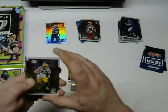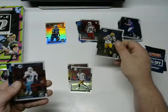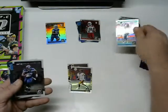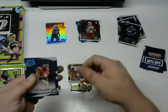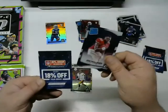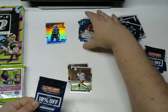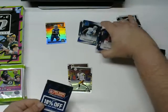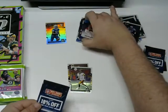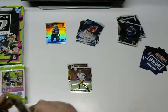Next pack: Clay Matthews — one of my favorite linebackers of all time, I love that guy. Ryan Tannehill, Eddie Lacy, and a Joe Williams rated rookie. I like the rated rookies where they're posing for the rookie shot as opposed to the in-game ones — I like those better.